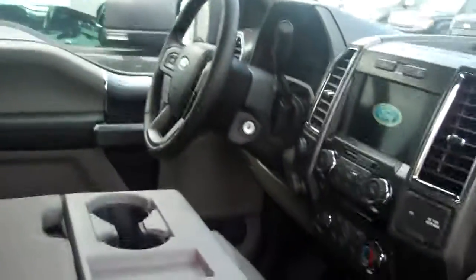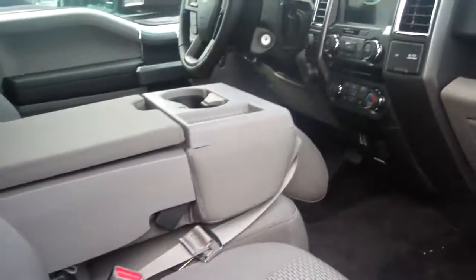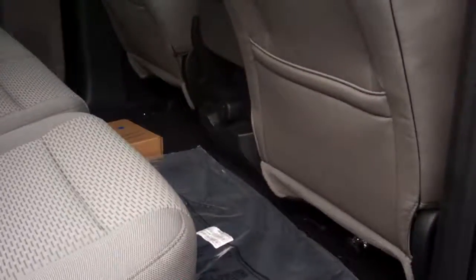You got a power sliding rear window with the rear defrost, heated front seats, remote start, a couple of USB ports in there. You got seating for six altogether — very spacious back seat and flat load floor back here.